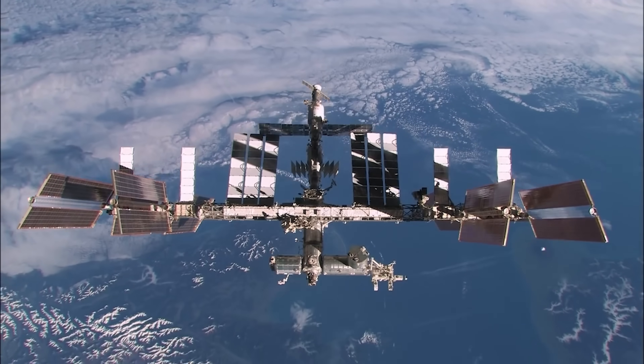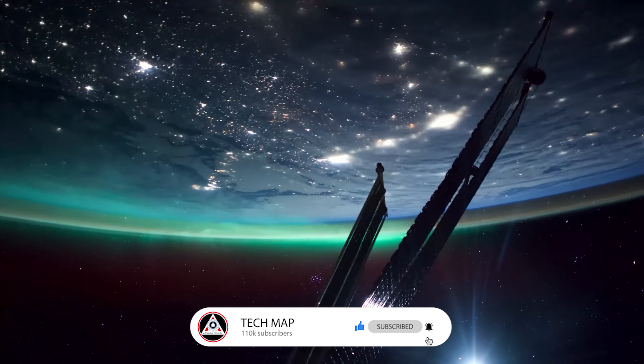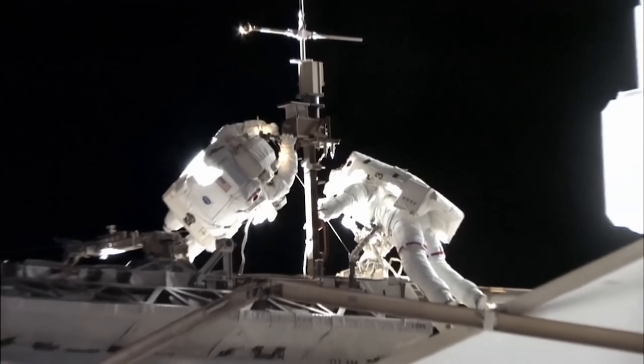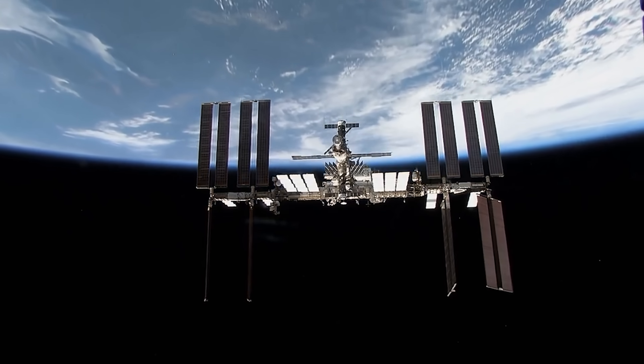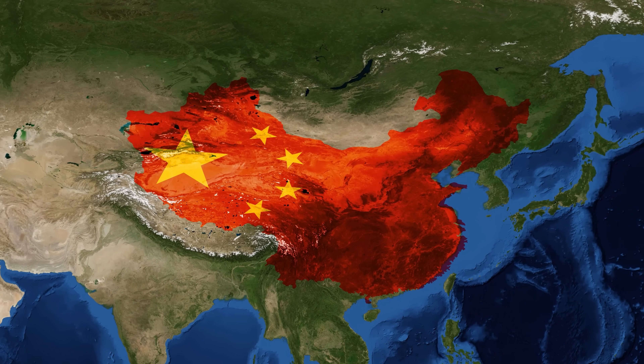The ISS, a symbol of international cooperation and one of humanity's greatest technological achievements, has been floating in space for nearly three decades. It should have ended in 2016, just 15 years after its main assembly. But there's only one reason it's still alive today — China.